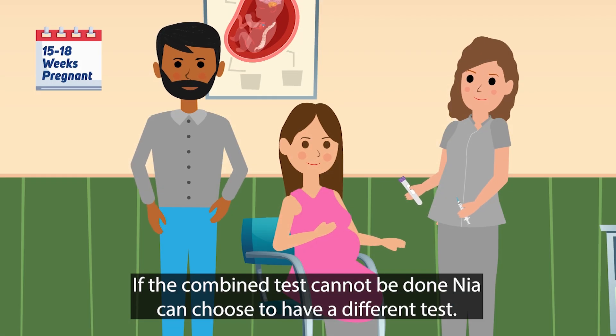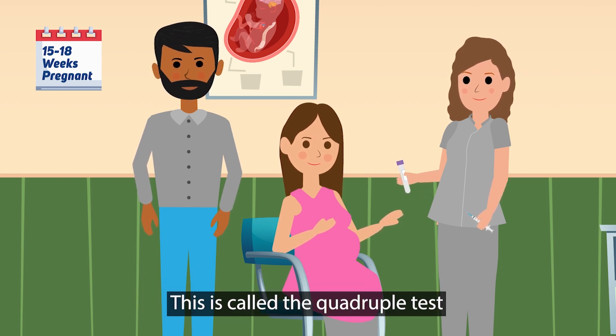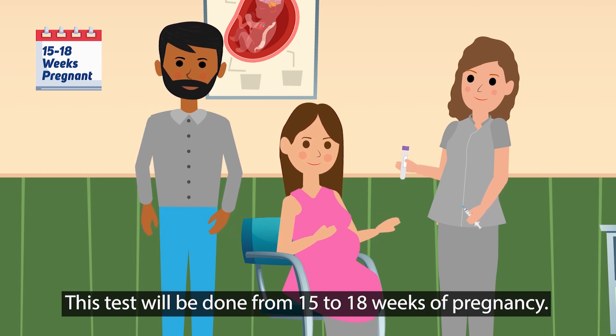If the combined test cannot be done, Nia can choose to have a different test. This is called the quadruple test and is a blood test that looks for Down syndrome only. This test will be done from 15 to 18 weeks of pregnancy.